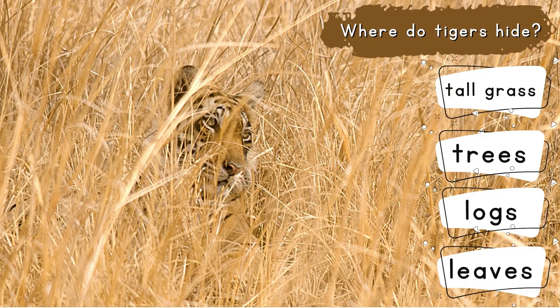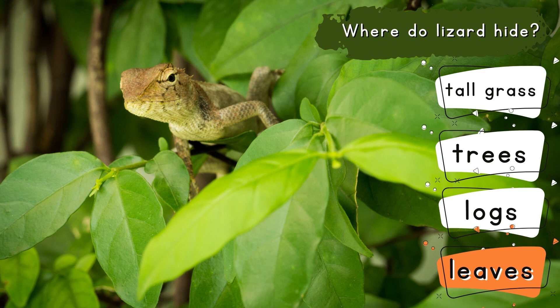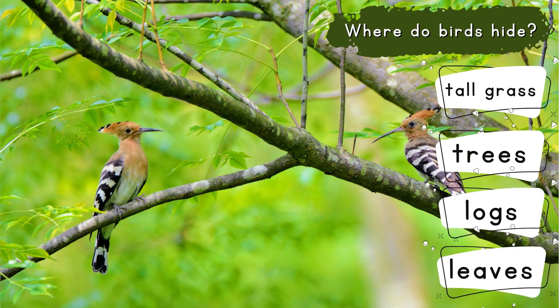Look at this picture. Where do tigers hide? Tigers hide in tall grass. Where do birds hide? Birds hide in trees.